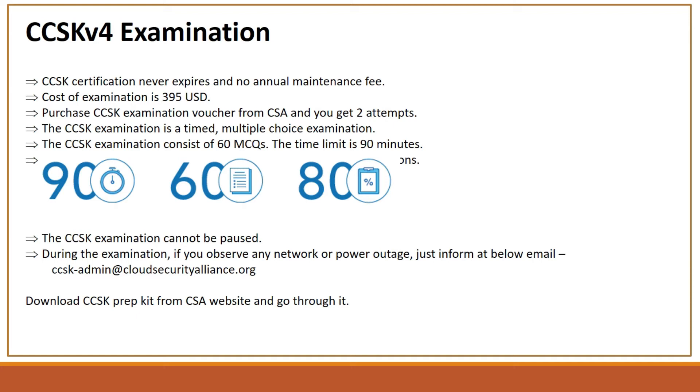The CCSK examination is time-bound and offers multiple choice questions. It is 90 minutes long. The examination consists of 60 MCQs which are supposed to be completed within 90 minutes. This looks like a good amount of time, but trust me, it takes a lot. So that's 90 minutes, 60 questions, and 80 percent required to pass the exam.